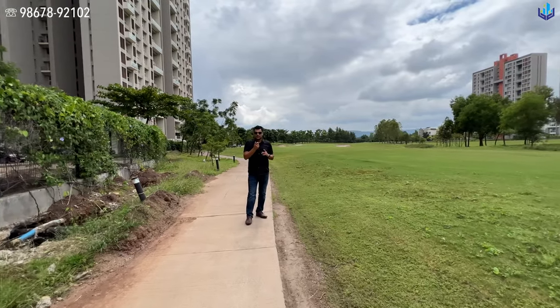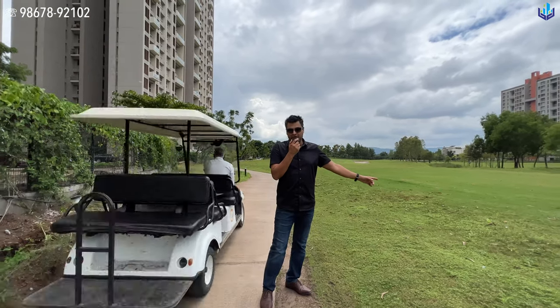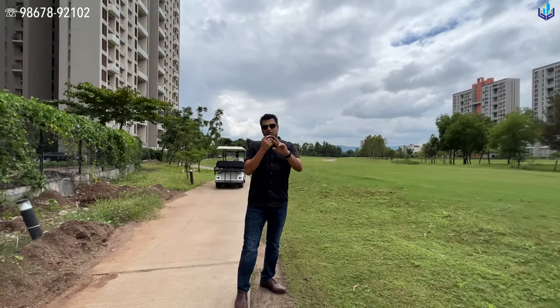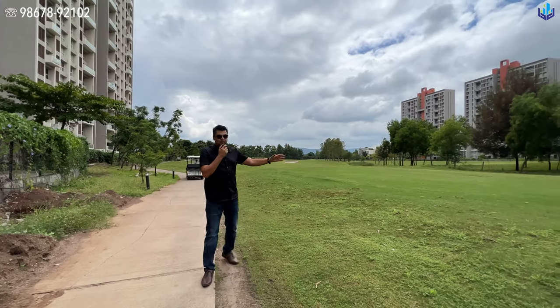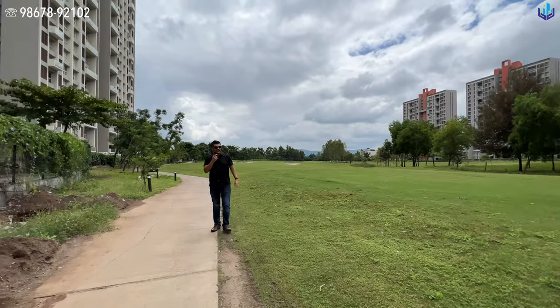If you are not in golf, then go get it. Because here I am at Lodha Belmondo, Pune, with a two-bedroom apartment for sale, a nine-hole golf course — buggy bhi gahi apne picheh picheh bhi. Let's see this property right now.